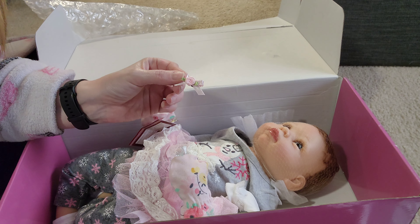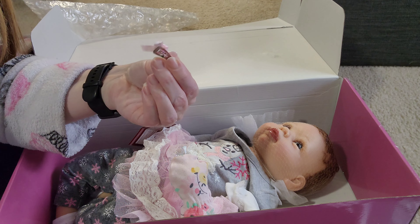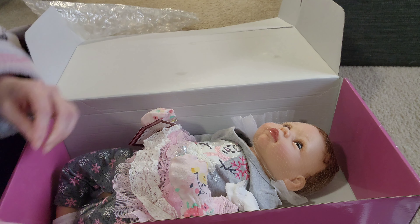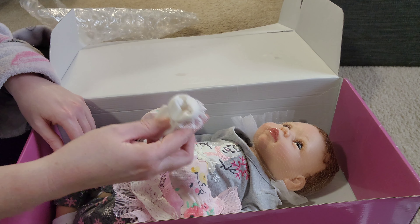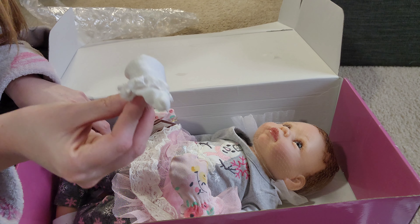I just had to turn off the ceiling fan because it was making a lot of background noise — I didn't want that in the video. But she also has this cute little barrette and little socks. Here's the other sock. Look at her tiny little feet.